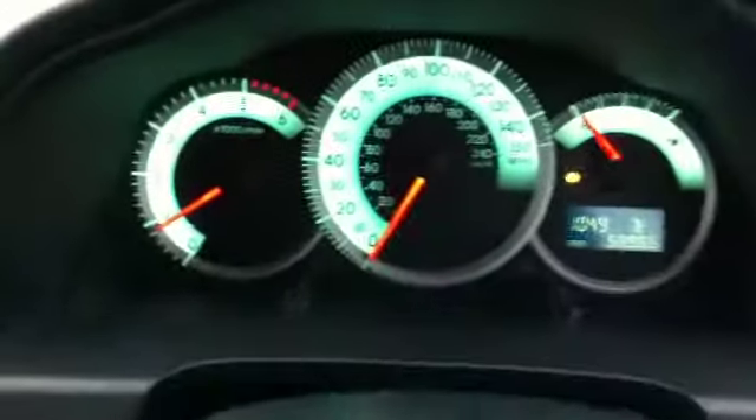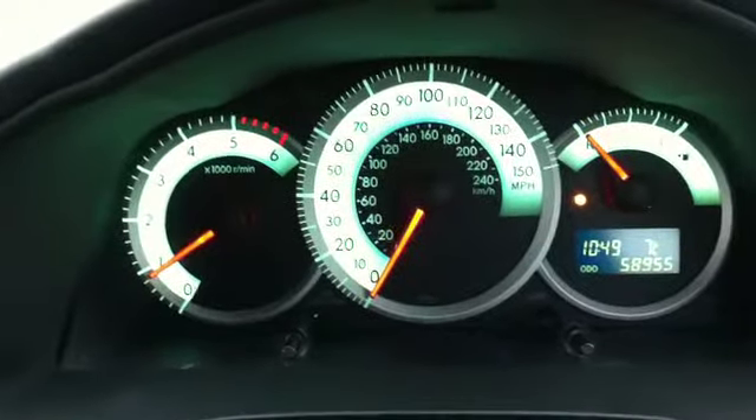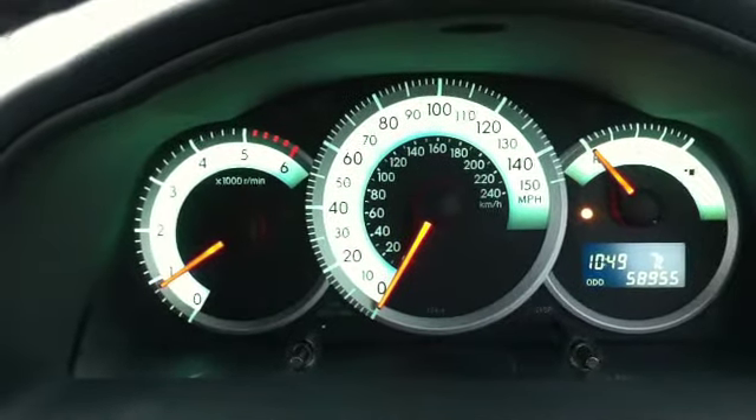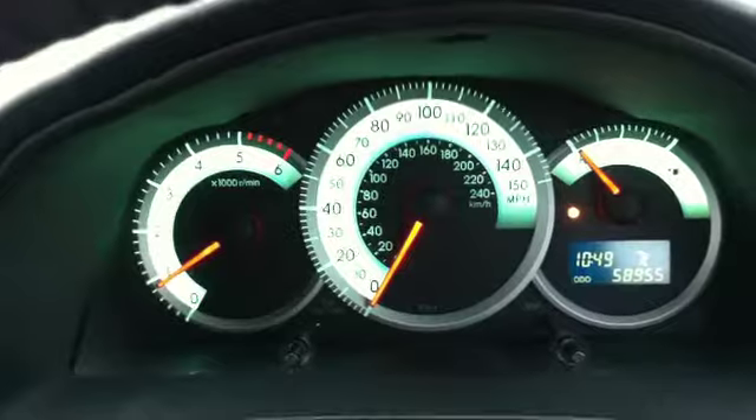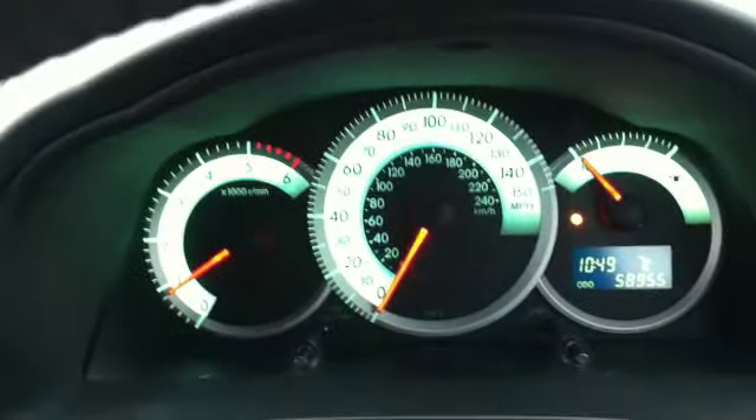The dashboard shows a mileage of 58,955 miles. As you can see the engine's running and there are no warning lights on the dashboard whatsoever, apart from obviously the yellow light for the fuel.